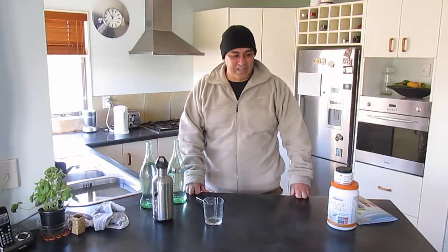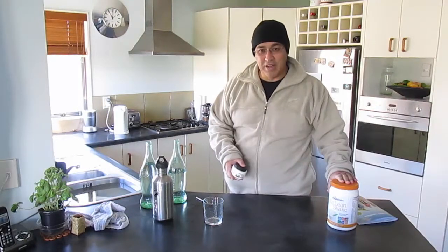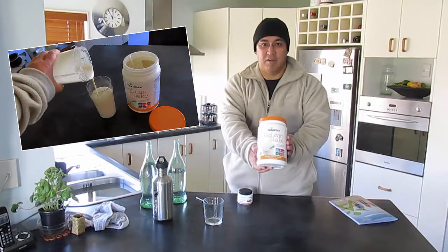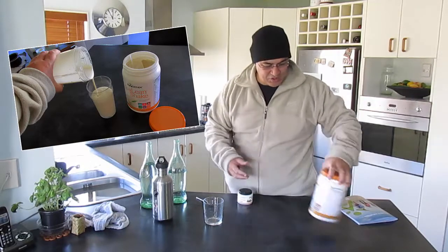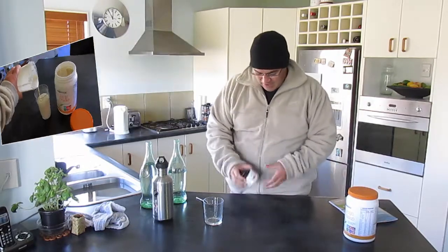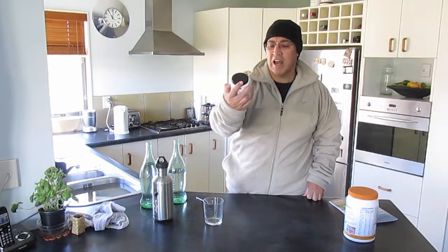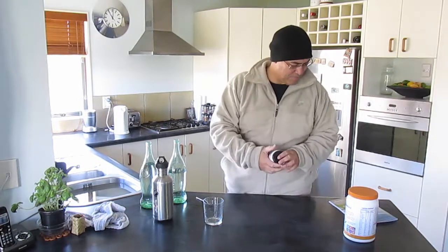Kia ora whanau, so today is my cleansing day and I've just made Kim a French Vanilla Isagenix Shake. She's just told me that it's really yummy, but I can't have it just yet because I'm on the Isagenix Cleanse for Life product.